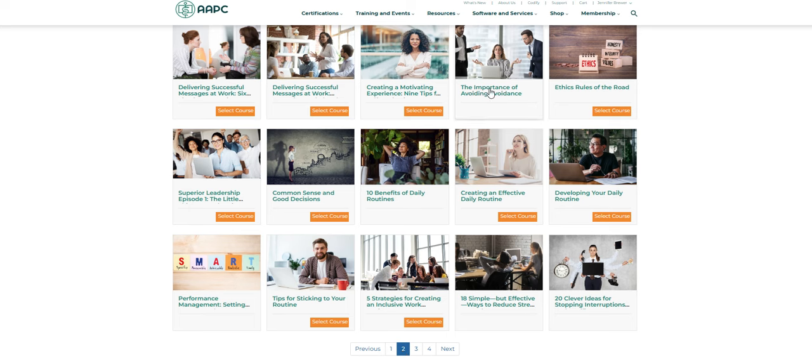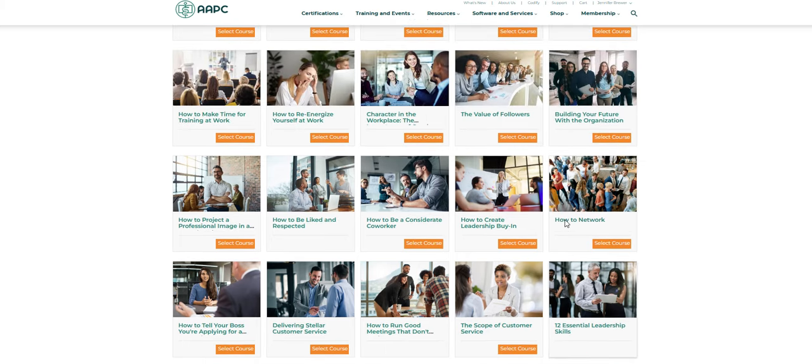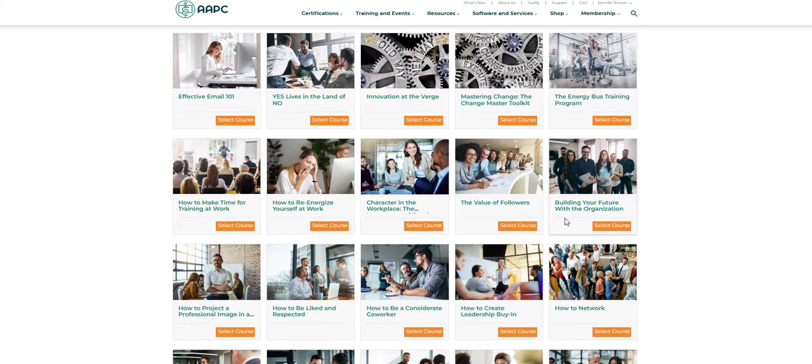I'm a procrastinator so I pick the importance of avoiding avoidance. All kinds of courses here. There's probably some resume and some interview ones too that can help you out. I know there's some customer service ones so these are great.